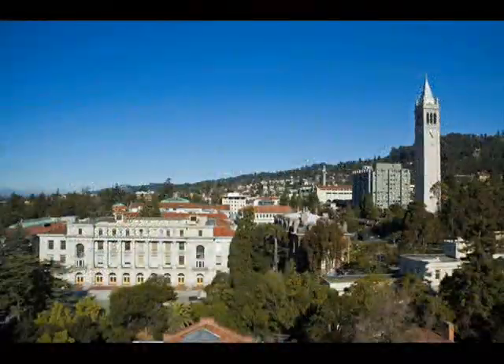I visited during Cal Day and I fell in love with the campus — the forest and the creeks and everything. The city is wonderful and the professors are just amazing.